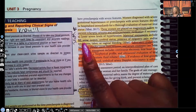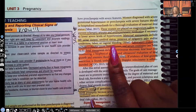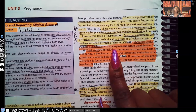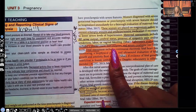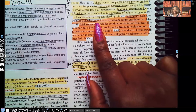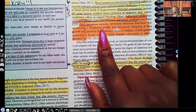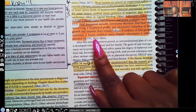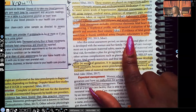Maternal assessments include blood pressure, urine output, cerebral status, presence of epigastric pain and/or tenderness, labor, and vaginal bleeding. Laboratory evaluation includes platelet count, liver enzymes, and serum creatinine. Fetal assessment includes continuous electronic fetal heart monitoring, biophysical profile, and ultrasound evaluation of amniotic fluid. If evidence of fetal growth restriction is found, umbilical artery Doppler velocimetry is recommended.